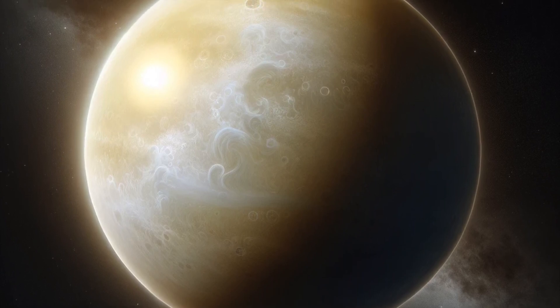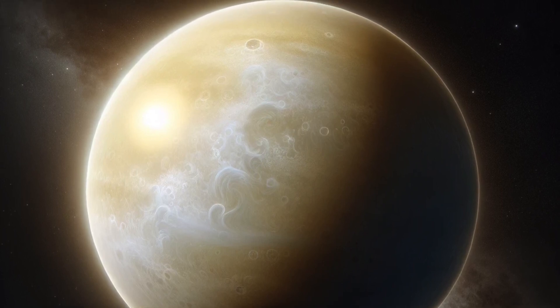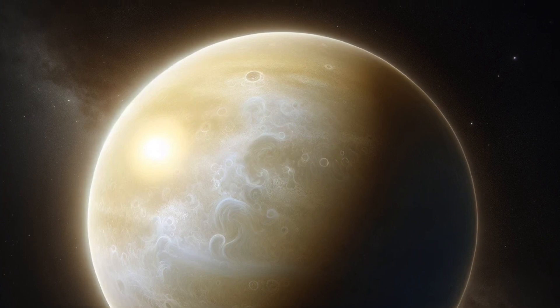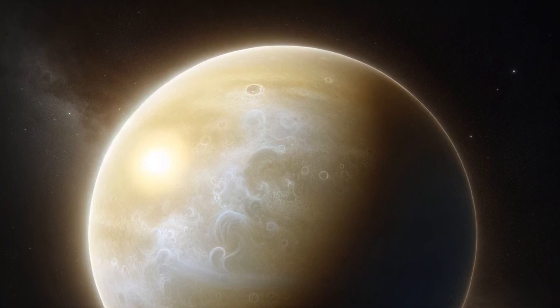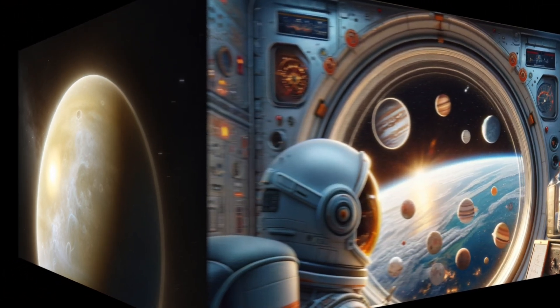Five: volcanoes and lava plains. Venus has many volcanoes and large lava plains. Some of these volcanoes might still be active. The surface of Venus is relatively young, geologically speaking, because it's constantly being reshaped by volcanic activity.